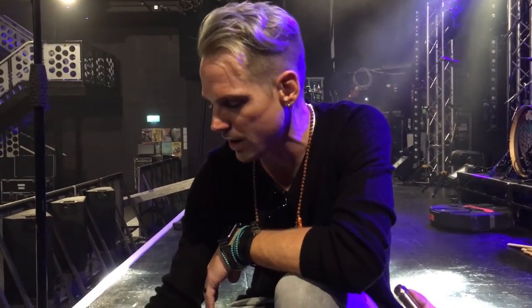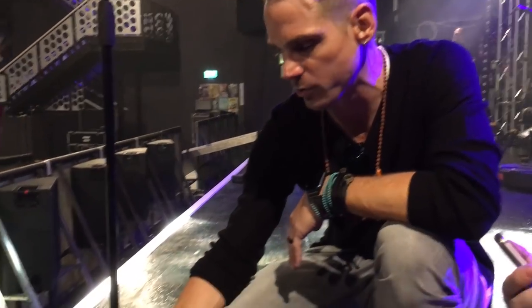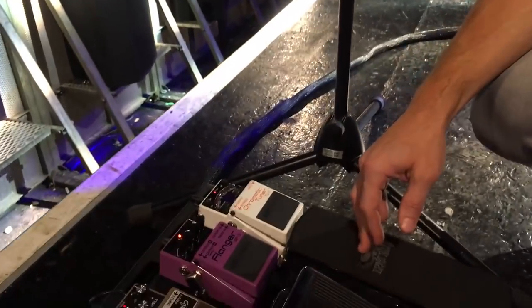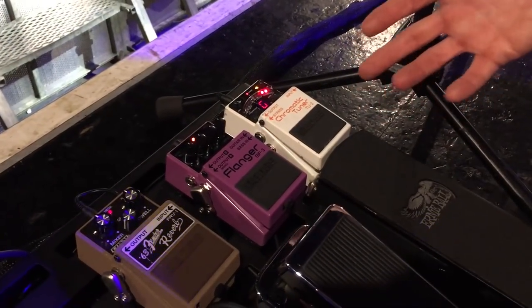It's a great pedal — I can understand why. And then the good old standby Boss Flanger. I pretty much use that for one function — it's a great sounding pedal, I just don't have any need for it other than one function.